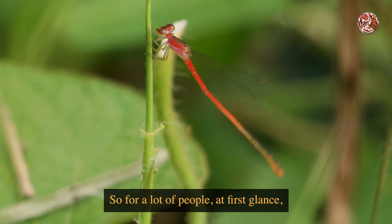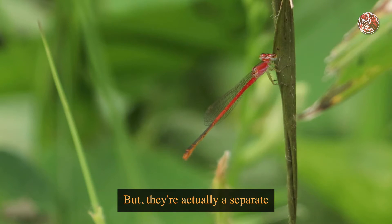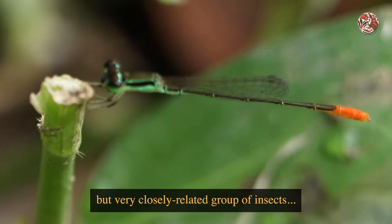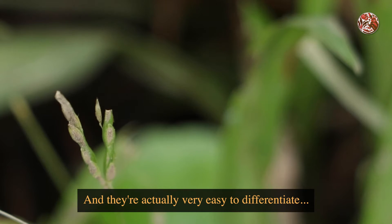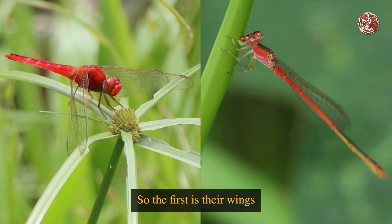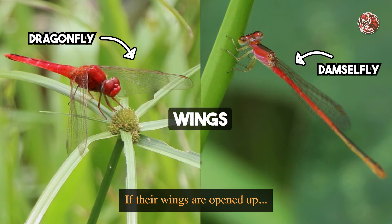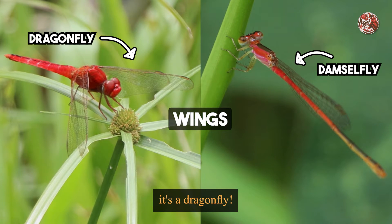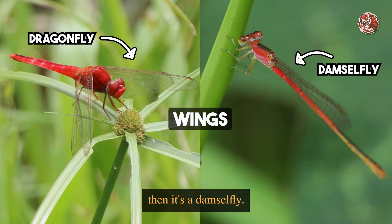For a lot of people at first glance, they would just say, oh, they are dragonflies. But they're actually a separate but very closely related group of insects, and they're actually very easy to differentiate — you just need to look at three main parts. The first is their wings when they're resting or perching: if their wings are opened up, it's a dragonfly, but if they're closed and positioned at the back, then it's a damselfly.